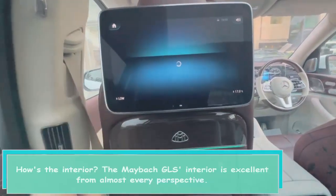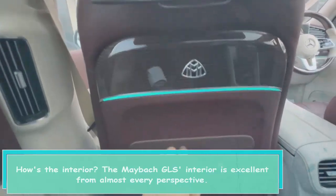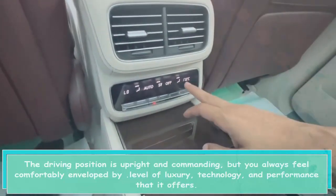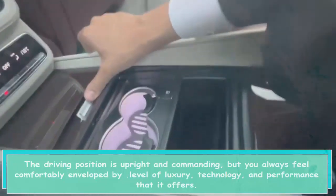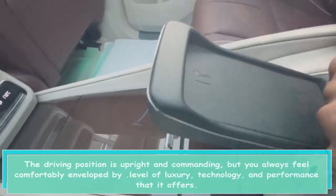The Maybach GLS interior is excellent from almost every perspective. The driving position is upright and commanding, but you always feel comfortably enveloped by the level of luxury, technology, and performance that it offers.